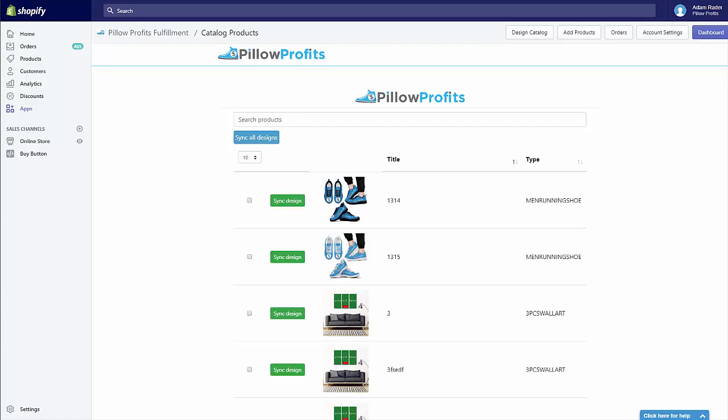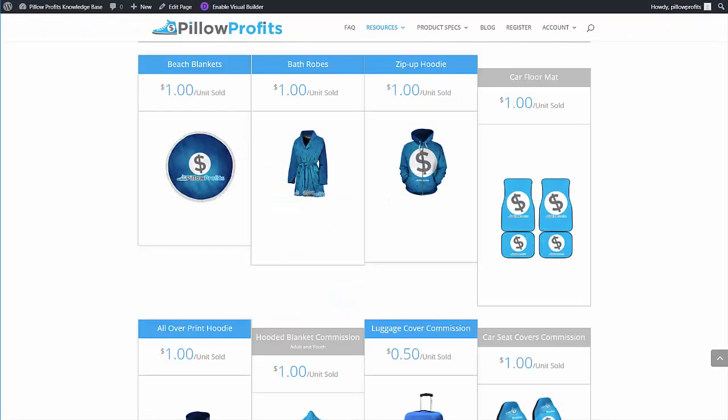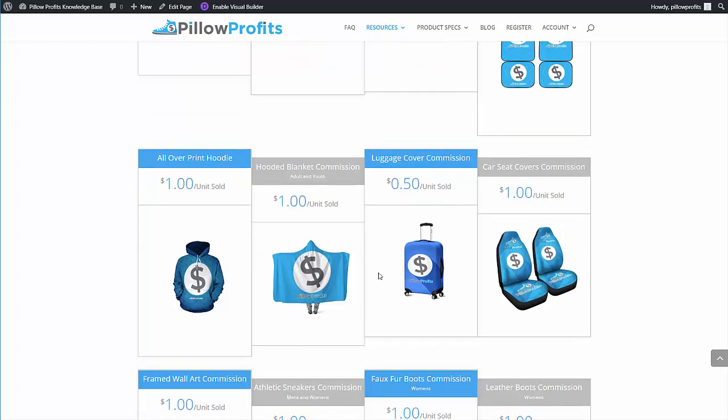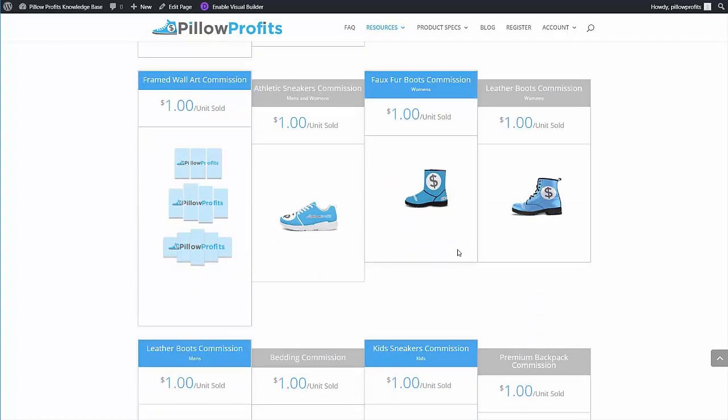Let me show you how much money you can make every time another store sells one of your designs. On the Affiliates Commission page, you can see how much we're going to pay you when one of your products sells on another seller's store. Starting at the top, we've got beach blankets, bathrobes, and zip-up hoodies — we're going to give you a dollar for all of these products every time somebody else sells one of your designs. That's a dollar for floor mat products, hoodies, and hooded blankets, and 50 cents for the luggage covers, and $1 for the car seat covers.